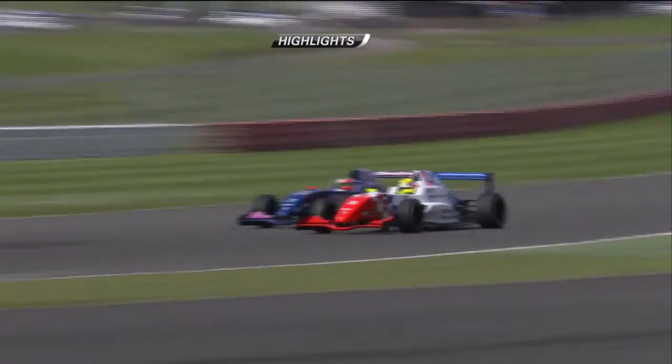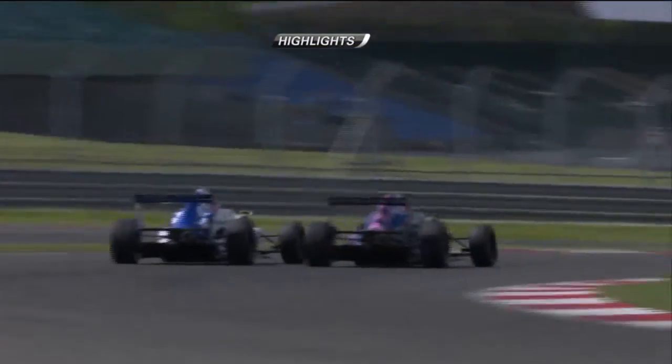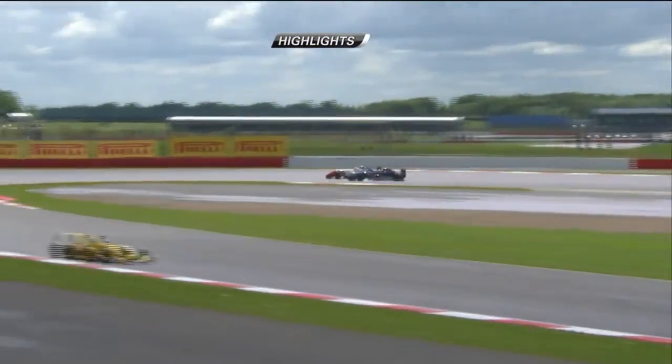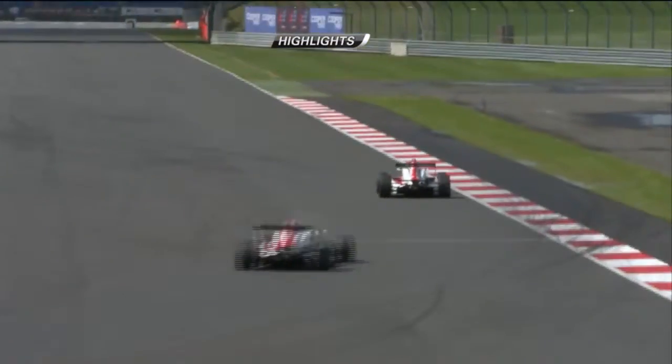The two of them ran side by side heading down towards Stoke Corner. Barnicote pulled off a great move to come around the outside. Wheel to wheel, they went through Vale, and then by the time they got to the loop, Morris went up the inside. There was a spin, and Morris dropped down the order.